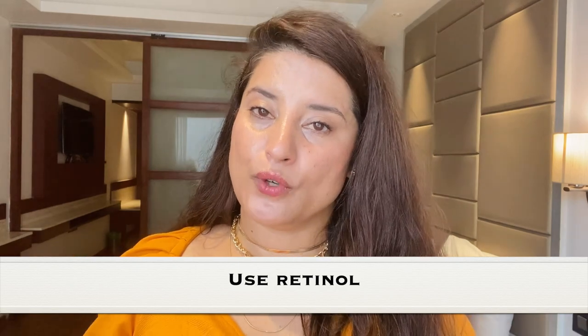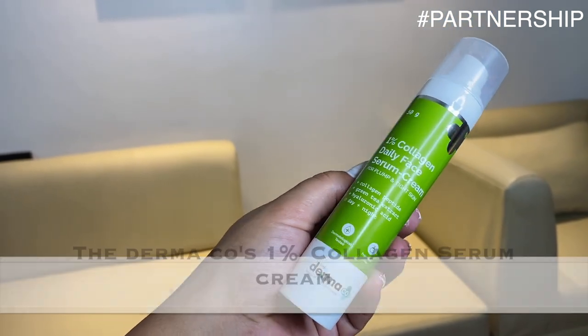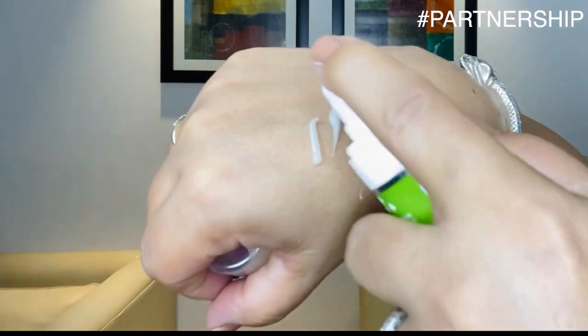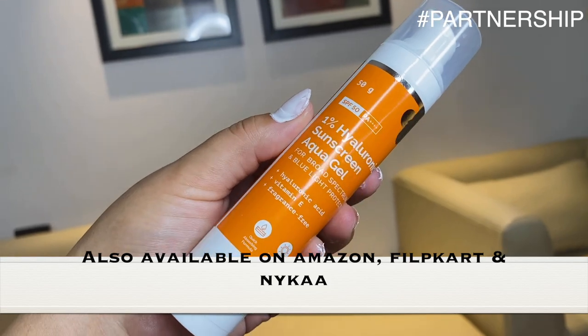Next, you have to apply retinol — it helps improve skin texture and gets rid of wrinkles. I've shared anti-aging cream recommendations before; you could also get tretinoin prescribed. Another option I recommend is Dermaco's 1% Collagen Daily Face Serum Cream. It has collagen peptides essential for building collagen and elasticity, green tea extract, and hyaluronic acid. Since I started using it, my skin feels more plump and hydrated. You can purchase from the Dermaco website with a 20% off coupon code, or find it on Amazon, Flipkart, and Nykaa.